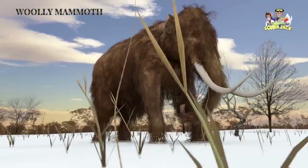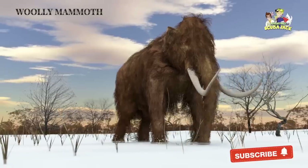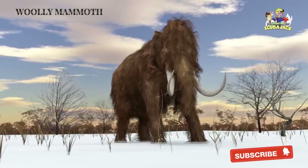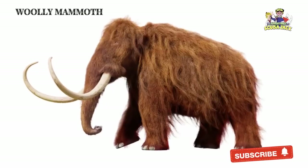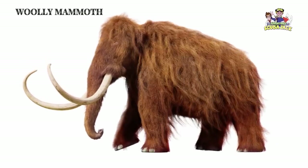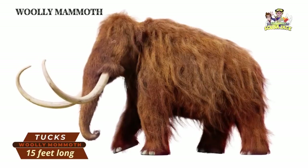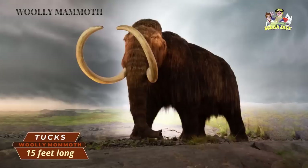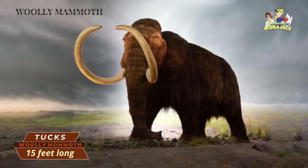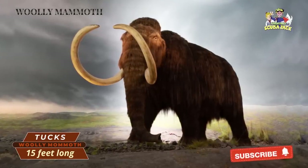Beyond its height and weight, one of the Wooly Mammoth's most famous features is its fur. The Wooly Mammoth needed this fur because it lived during the last Ice Age. Even though we think of the Wooly Mammoth having orange-colored fur due to the famous movie Ice Age, Wooly Mammoths had fur in both light and dark colors. Along with this distinctive fur, Wooly Mammoths had long and curved tusks. These tusks were about 15 feet long. Wooly Mammoths would use their tusks for things like fighting, foraging, and moving around objects.